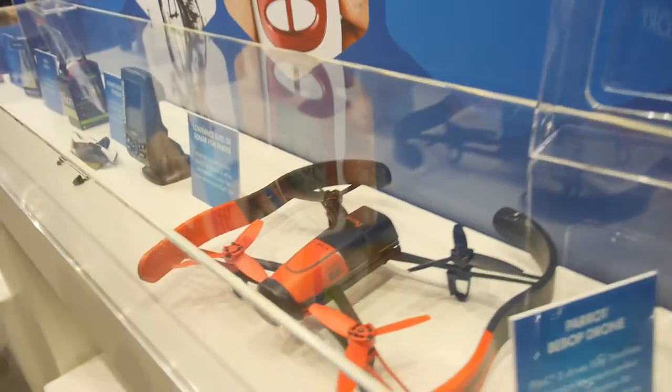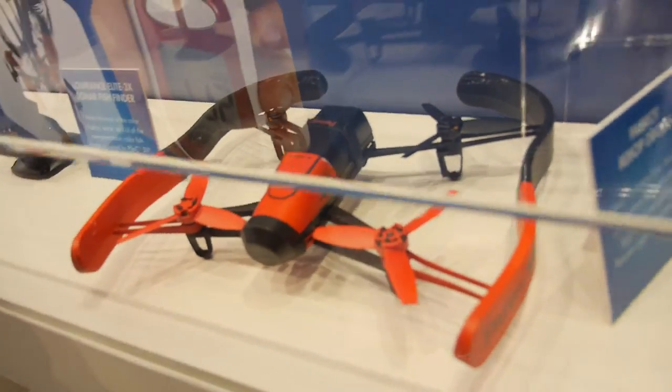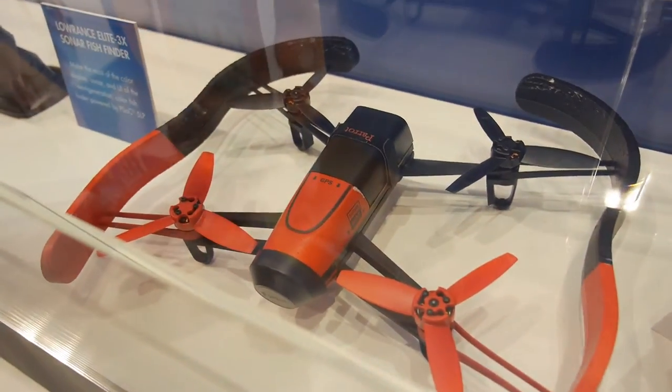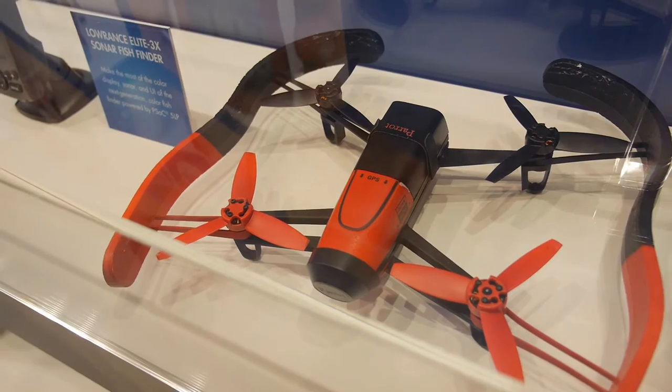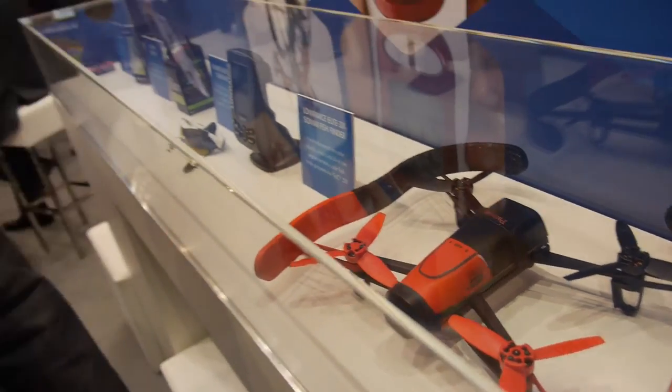These are some products built on PSoC. This is a brand new drone — everybody likes drones. It's built on our PSoC 3 family — the latest para drone, ultra stable with crazy stability. One PSoC controls all four motors and does all the commutation.